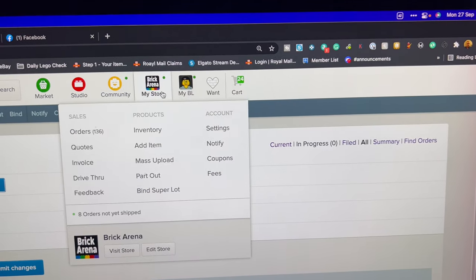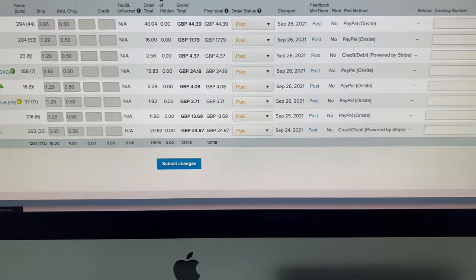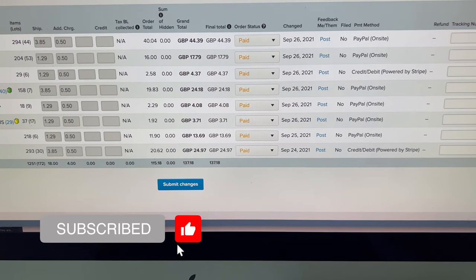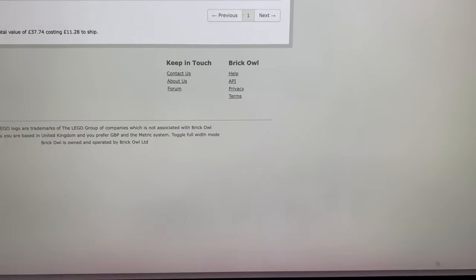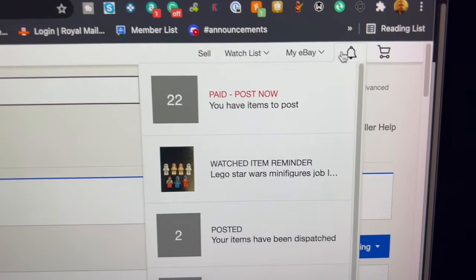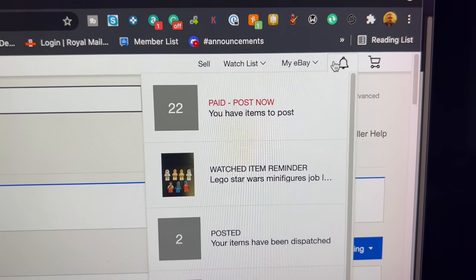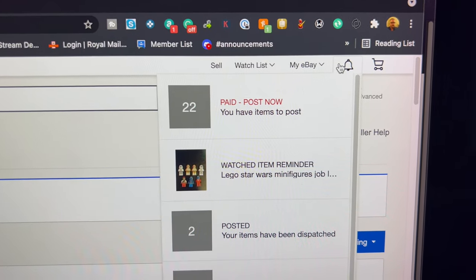Monday 27th of September — let's see what we've got today. We've got eight orders on BrickLink, 472 lots, then on Brick Owl we've got six orders for 65 lots, and then on eBay we have 22 items to ship. eBay has been pretty good — I presume that's a result of the Marvel minifigures.